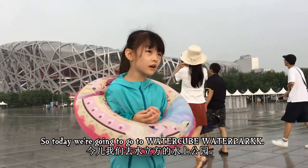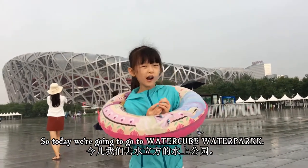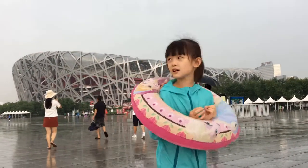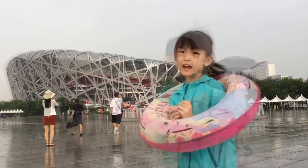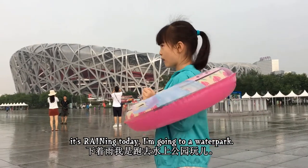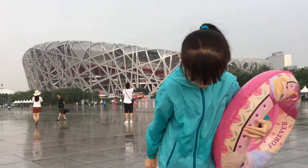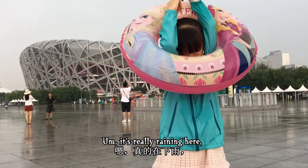So today we're going to go to Water Cube Water Park. This is going to be fun. I am very crazy — it's raining today and we're going to a water park. We're already wet as you can see. It's been raining here.